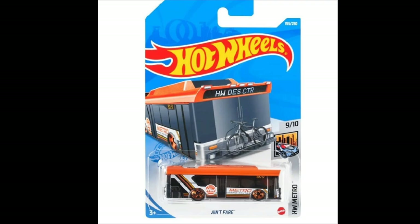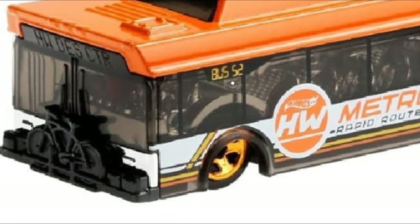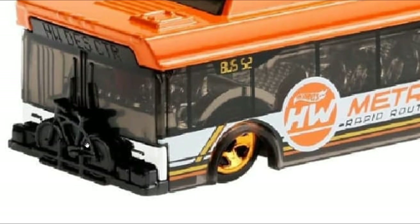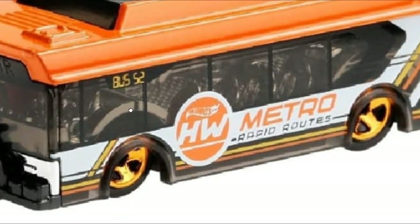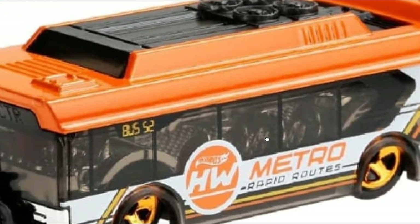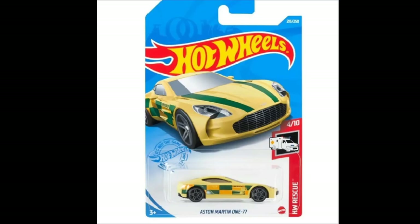Then the Then Ain't Fair from the Hot Wheels Metro set — I do like this one. I like buses; I have a couple of buses fromAtomica and I like the form factor. It looks pretty cool — it has a bike up front and some tampos on the side. Pretty solid casting with lots of details.